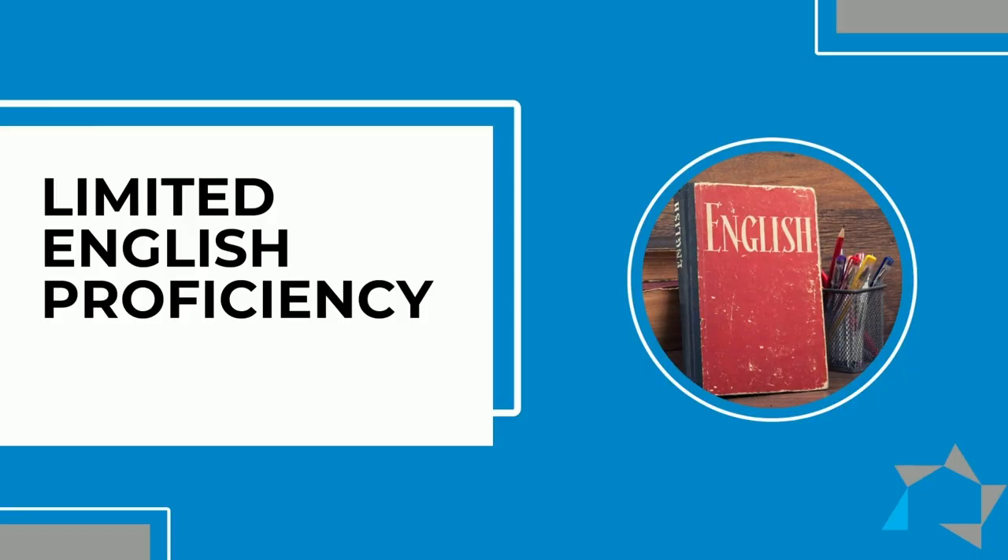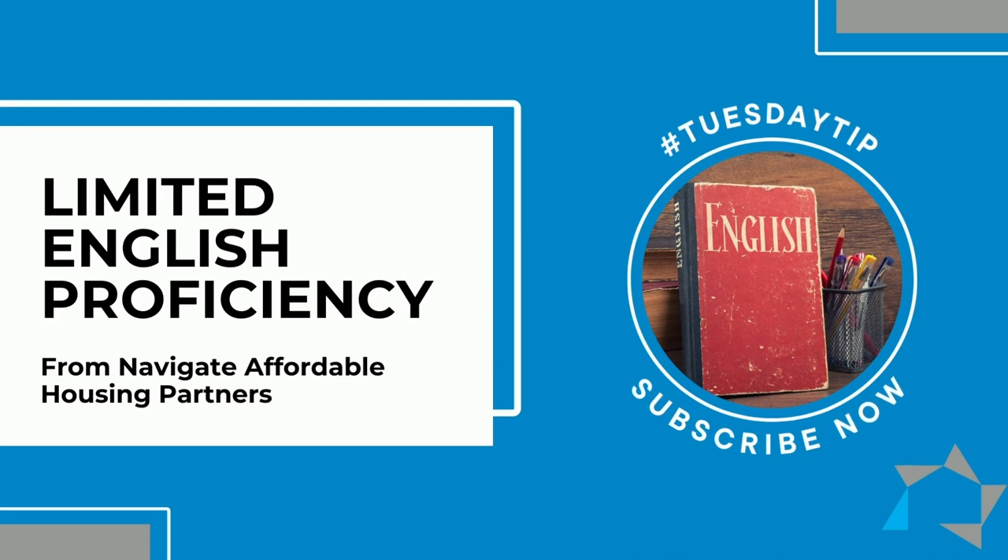Hello and welcome to today's Tuesday tip. Today's tip will be on limited English proficiency.